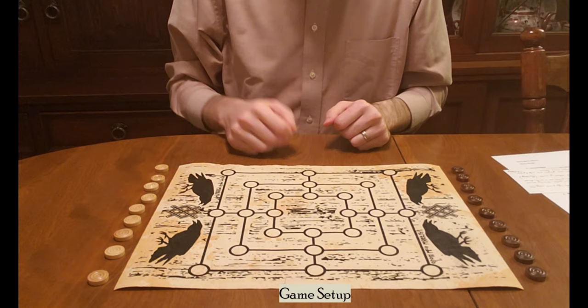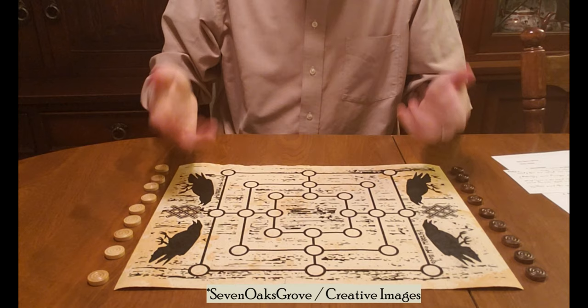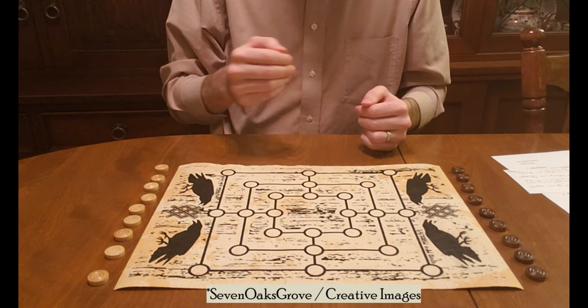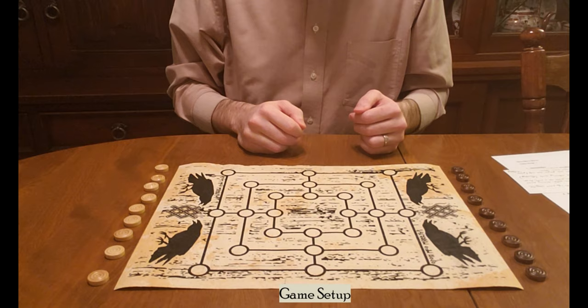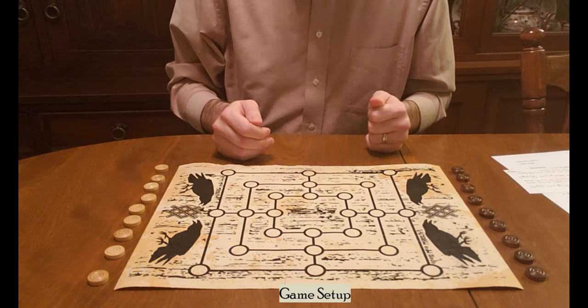You can buy these boards pre-made. This one I had purchased as a gift from a company called Seven Oaks Grove in Washington State, also called Creative Imaging. The flip side of the board is a Tafl board, which is another northern strategy board game, hopefully the subject of a future video. You can also draw this board on paper, or etch it into stone the way the ancient Romans did.